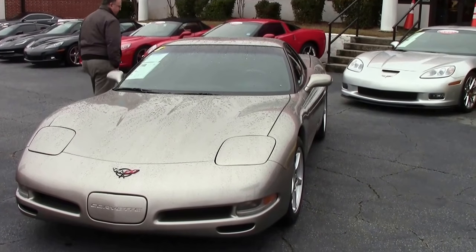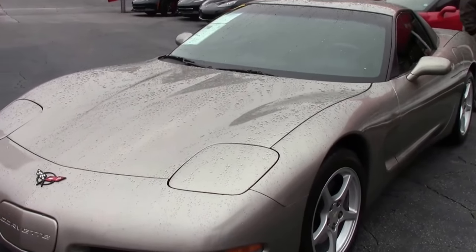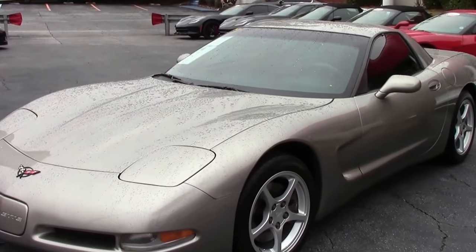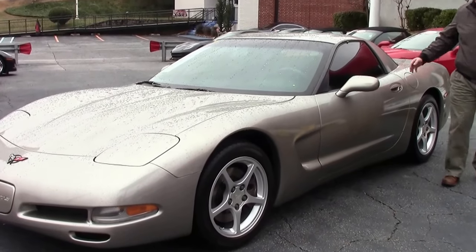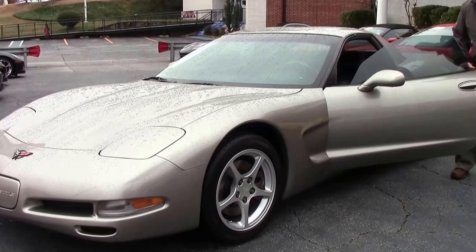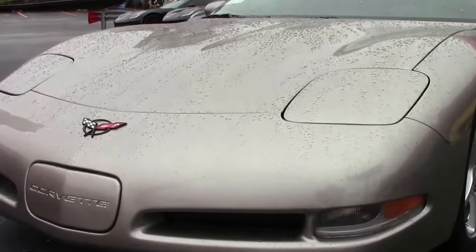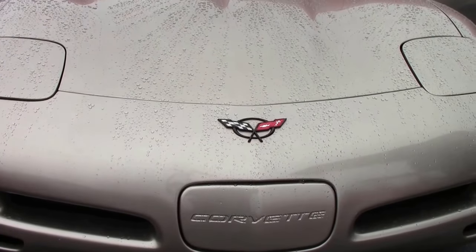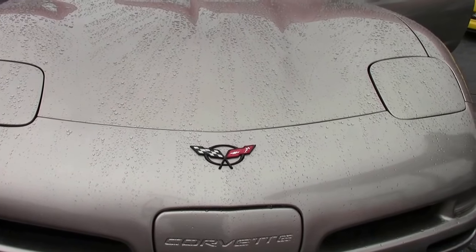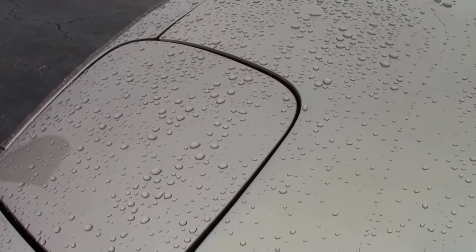In '99 and 2000, Chevrolet came out with what was called the FRC, or the Fixed Roof Coupe Corvette. It was designed to be a track car that was lighter, more nimble, didn't have as many options, but was a little less expensive. It turned into the Z06 because it was so popular, but the FRC does have a very good following, and if you're ever thinking about a track car, this is a heck of a candidate for sure.